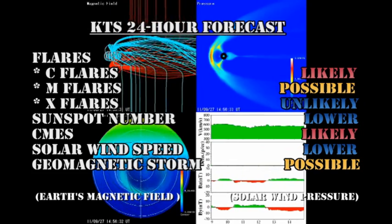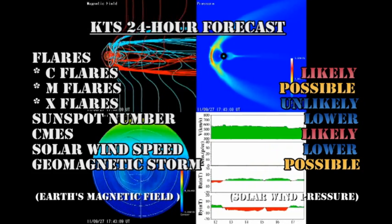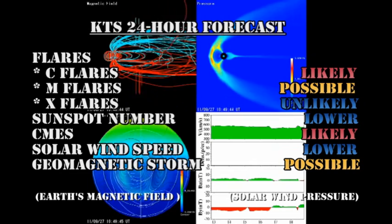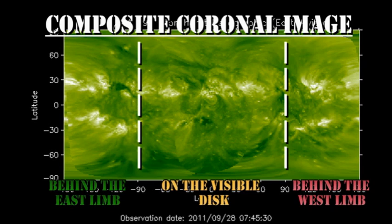The sunspot number will remain low. Coronal mass ejections remain likely. Solar wind speed will go lower, and a geomagnetic storm is still possible. From the composite coronal image you can see that there's a weak region due over the northeast limb tomorrow, and the day after that there should be a much stronger region coming over the southeast limb.